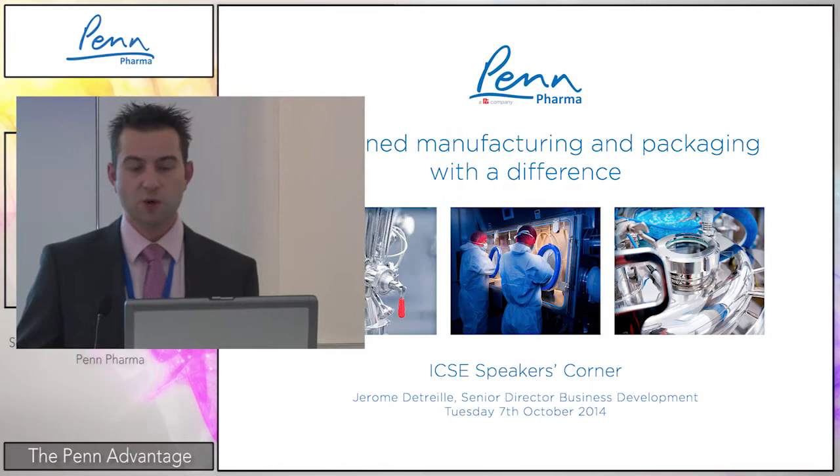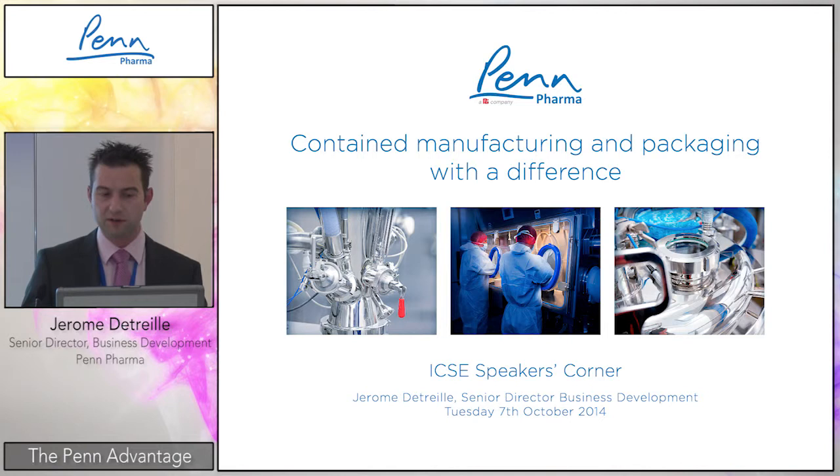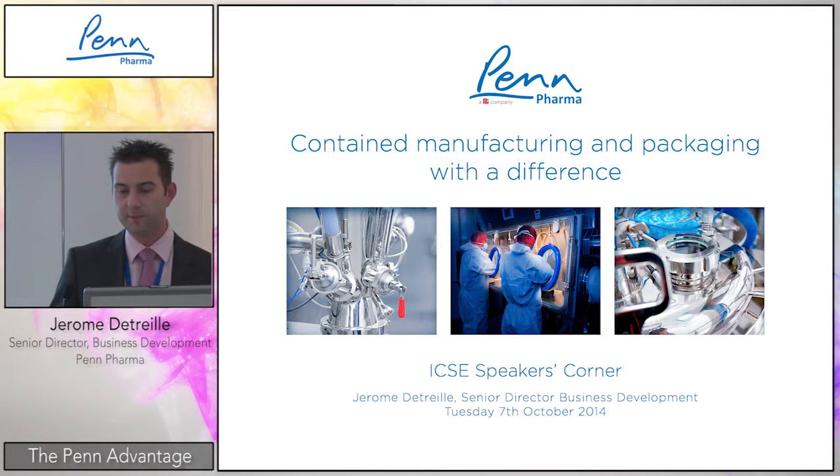Today's subject in this open pharma presentation is contained manufacturing and packaging with a difference. I will try to explain the trends around high containment, the high containment approach, and high containment outsourcing.